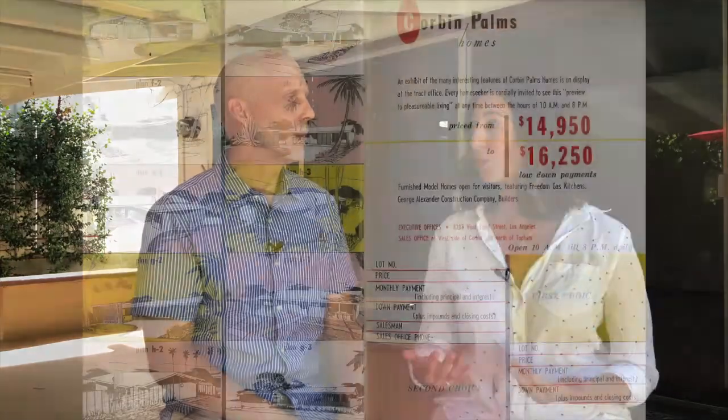Even though not all of those homes were built, it absolutely had an influence on other architects. The architects that developed this tract of homes were Dan Palmer and William Kreisel, and they approached a company called the Alexander Construction Company to build attractive homes — 283 homes to be exact. This was their very first project.